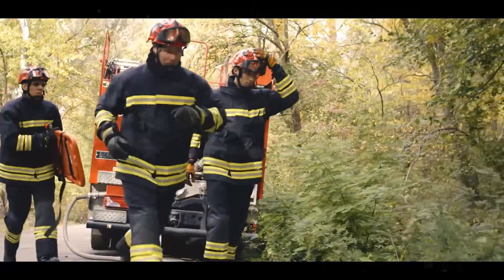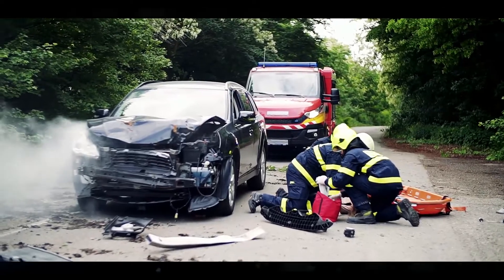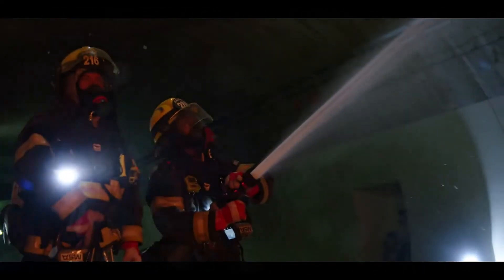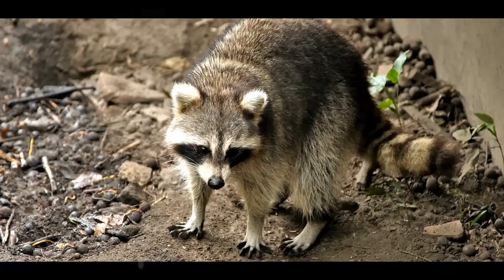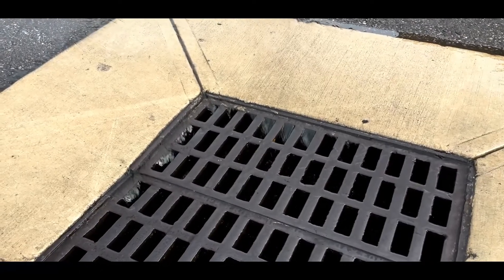Firefighters are often described as heroes, and rightly so. Not only do they save people from the most terrible of situations, but they also selflessly put their lives on the line while doing so. And if that wasn't enough, they've also been known to help out in non-human emergencies. Such was the case with this little raccoon, who got his head stuck in a drain earlier this year.